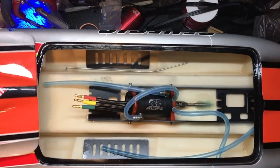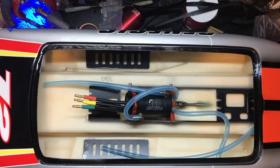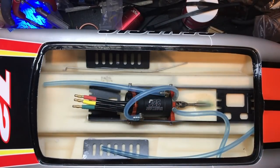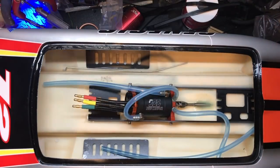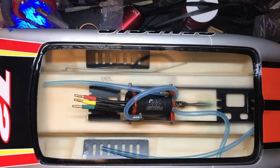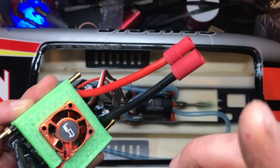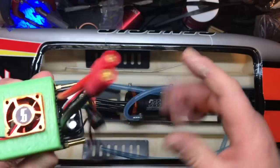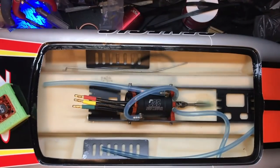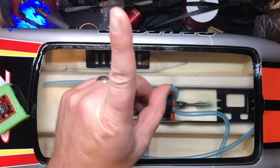I'm going to simply stick the ESC on with double-sided tape. The double-sided tape we use for quads — if you guys watch my channel you know what I'm talking about — this stuff is reasonably waterproof and a beast to get off. But first I'm going to cut this off and wire series XT90s on here, because it's easier to solder outside the boat than inside. We're going to run series — a 3S over here and a 3S over here, or someday a 4S and a 4S, which will double the voltage to 6S or 8S.